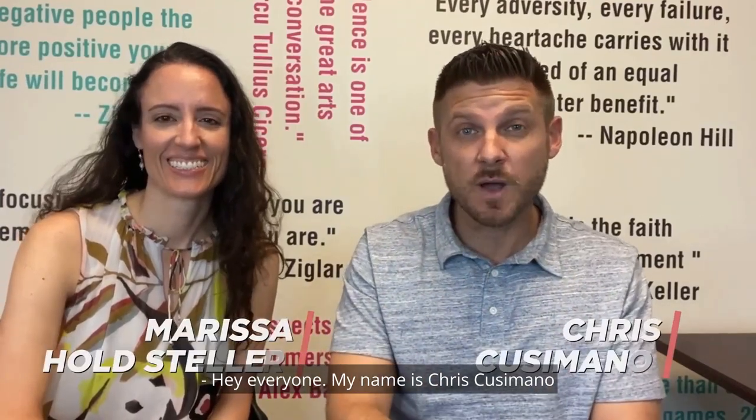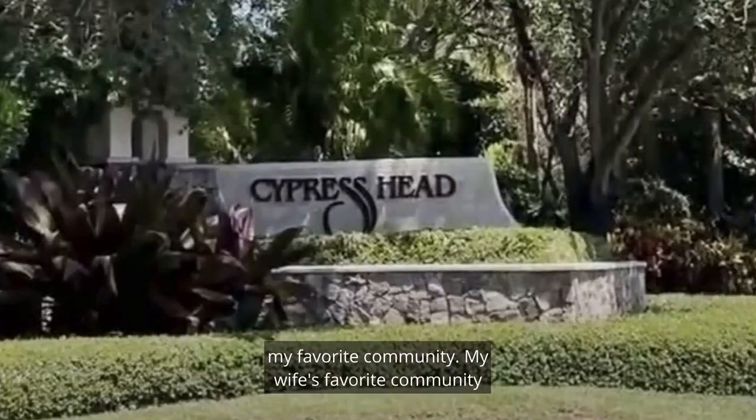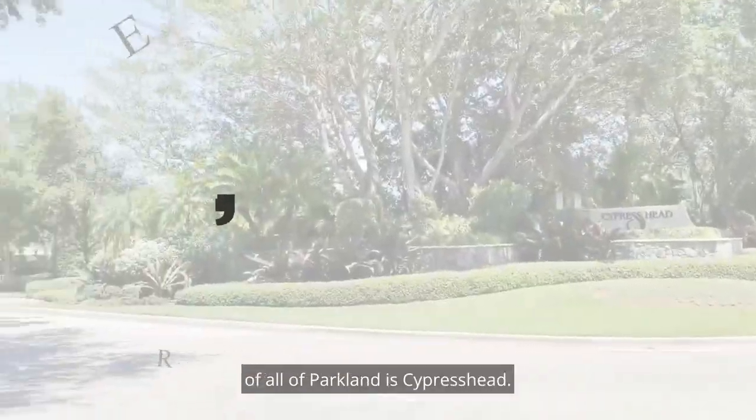Hey everyone, my name is Chris Cusimano with the Homes by Koozie team, and with me is Marisa Holtz-Dollar. She's a Parkland expert and a resident of Parkland, and today we're going to talk about probably my favorite community — my wife's favorite community of all of Parkland — which is Cypress Head.